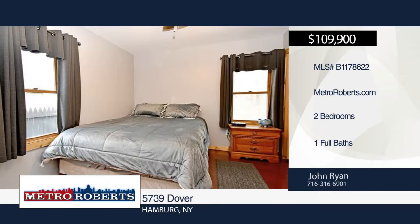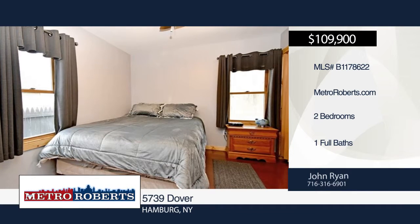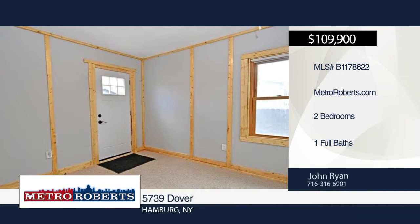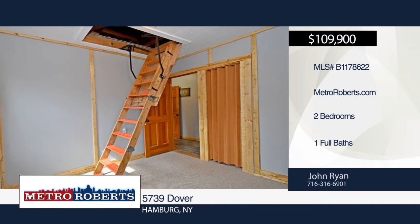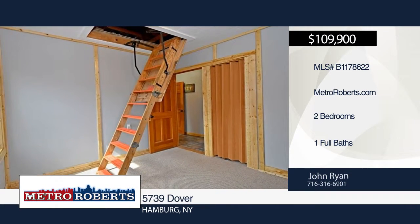Both bedrooms are at the back of the house for added privacy. Home heating is controlled by a remote thermostat hung on the wall at the end of the hallway, affording additional control and comfort for a modernized freestanding gas stove in the living room and a blower.